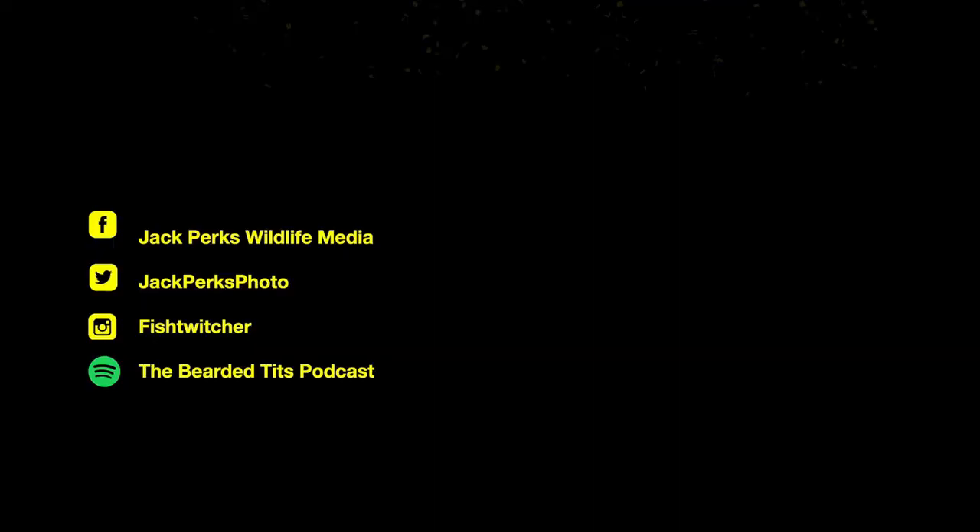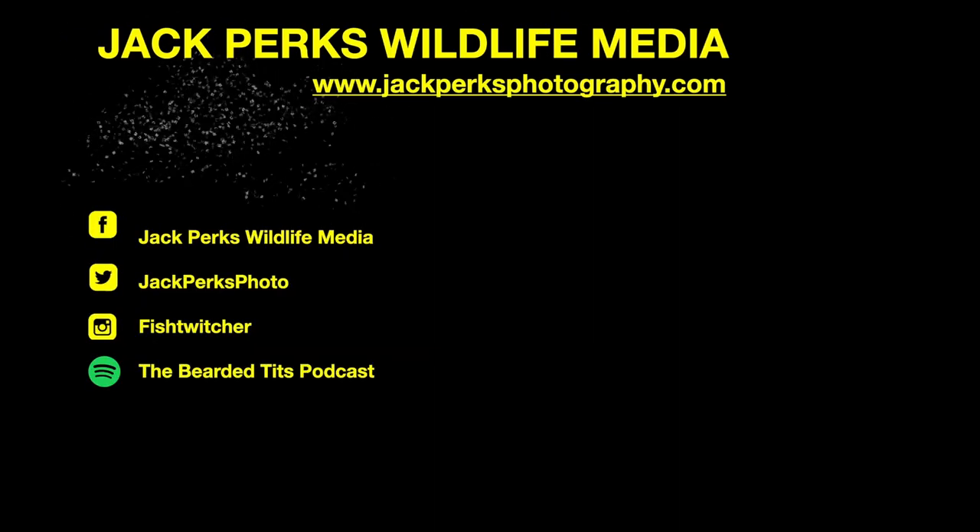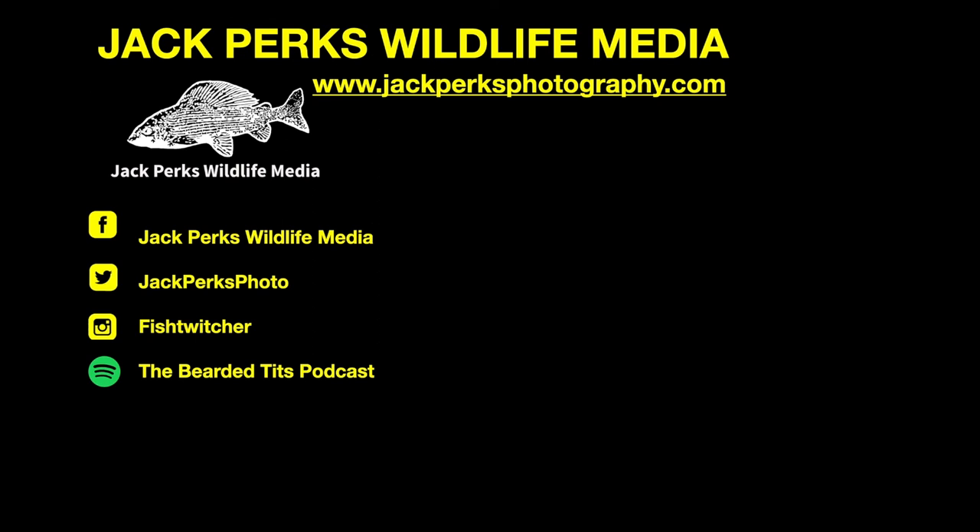Thanks for watching. Don't forget to like, share and subscribe, and why not check out our other fat files. There's also the Bearded Tits podcast which I host.